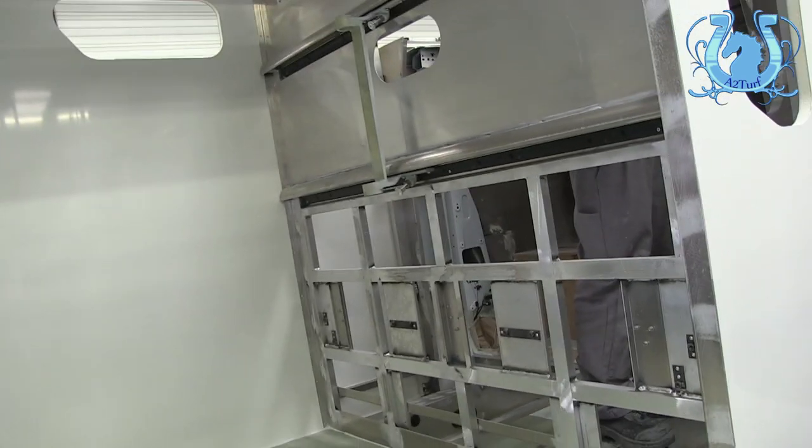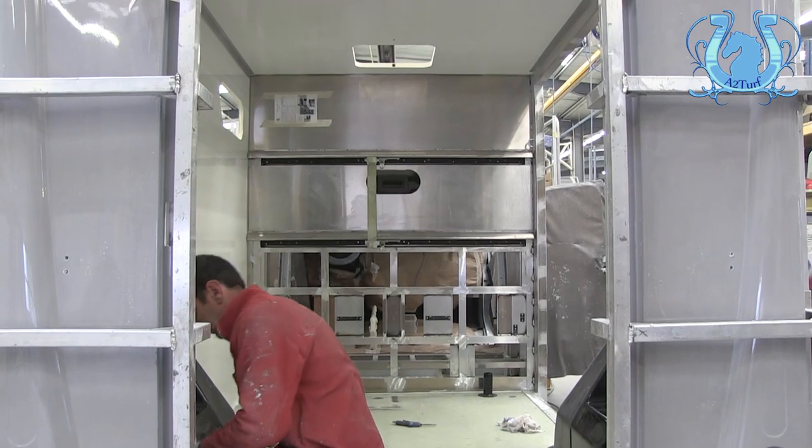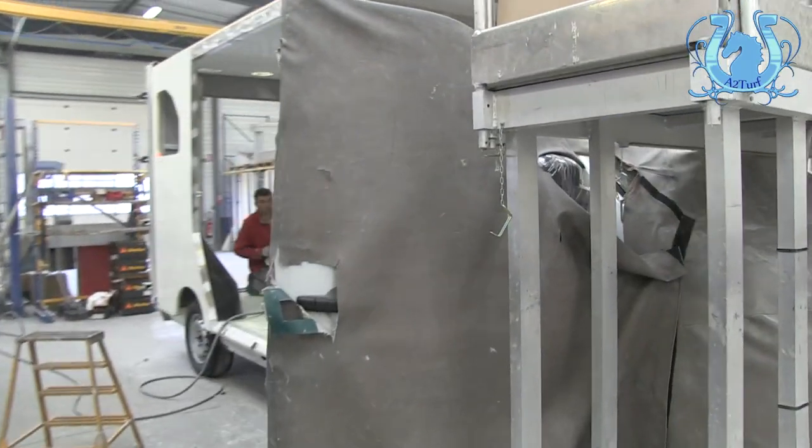Une fois que le véhicule est arrivé au poste 4, en fin de poste 4, tout ce qui est montage, assemblage, c'est fini. Donc après il faut passer à l'étape de peinture, de finition, ainsi de suite. Mais ça avance comme ça chaque jour, tous les jours les véhicules avancent de place.